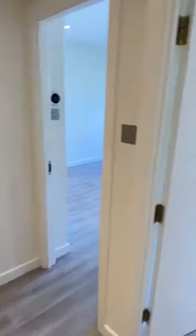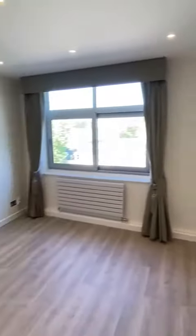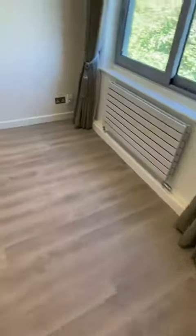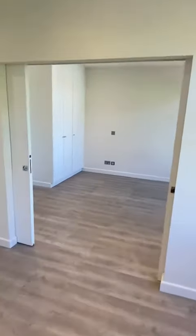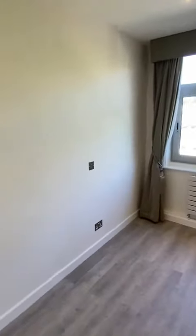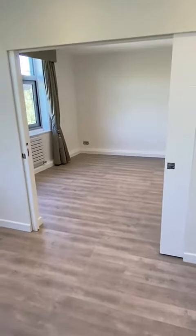Back into the hallway, and then we have the double reception room. Air conditioning control here. This room is large enough to have a sofa, TV and a dining table, but you can also extend the living space into this adjoining room, or close these doors and have it as a separate bedroom.